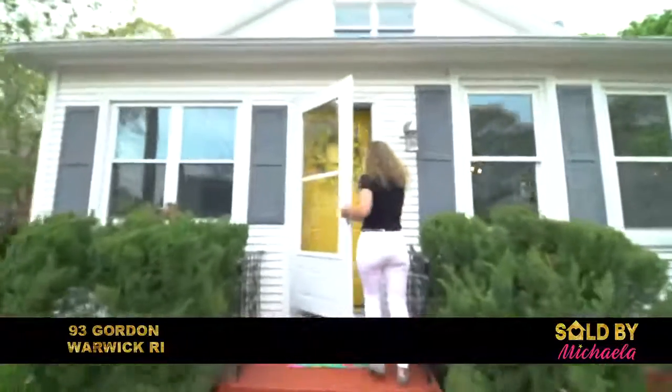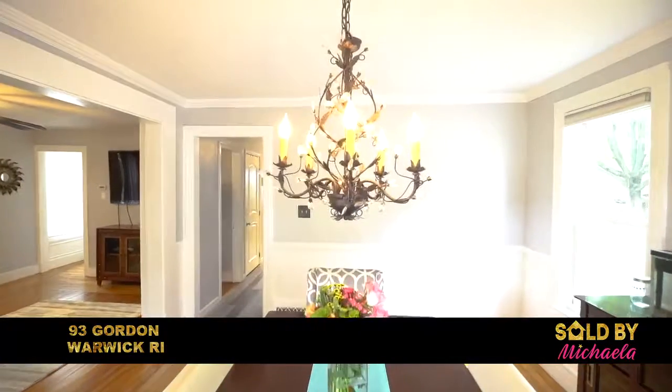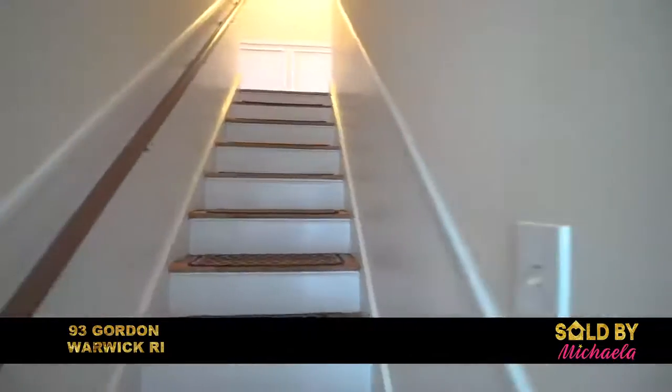Move right into 93 Gordon Ave. This home has been well maintained. You will be welcomed by its cherry front door and inviting porch. The sellers have prepared the home just for you.